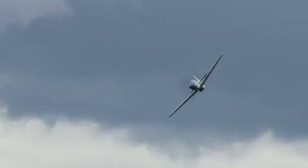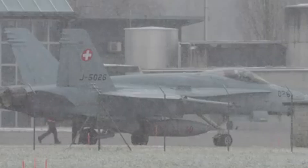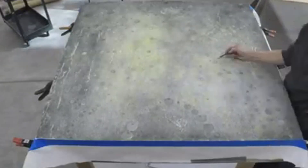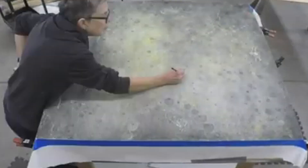The ATF program aimed to develop a fighter jet to replace the aging fleet of F-15 Eagles and F-16 Fighting Falcons. The requirements were ambitious: the aircraft had to be nearly invisible to enemy radar, achieve sustained supersonic flight without afterburners — supercruise — and have exceptional maneuverability. Two major aerospace companies accepted the challenge: Northrop with their YF-23 Black Widow 2, and Lockheed with their YF-22, which would later become the F-22 Raptor.